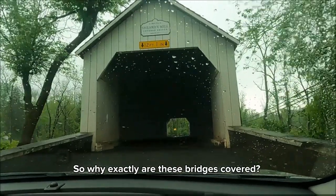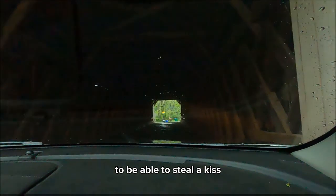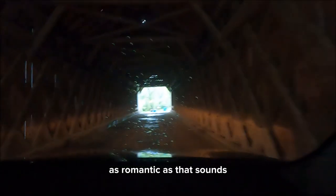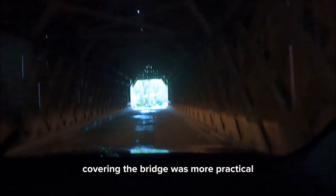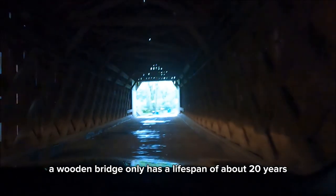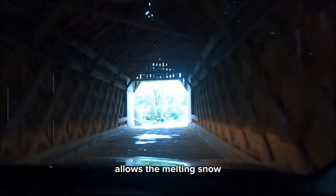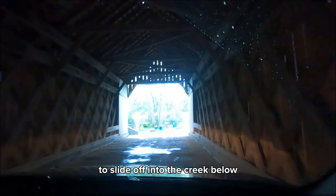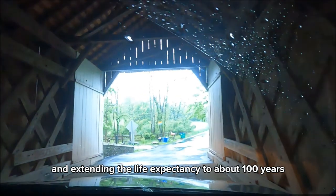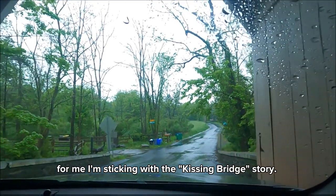So why exactly are these bridges covered? Some say they were built for courting couples to steal a kiss out of view of nosy onlookers. As romantic as that sounds, covering the bridge was more practical — it's built to protect the bridge's structure. A wooden bridge only has a lifespan of about 20 years. The pitched roof allows the melting snow to slide off into the creek below, protecting the bridge from weather and extending its life expectancy to about 100 years. For me, I'm sticking with the Kissin' Bridge story.